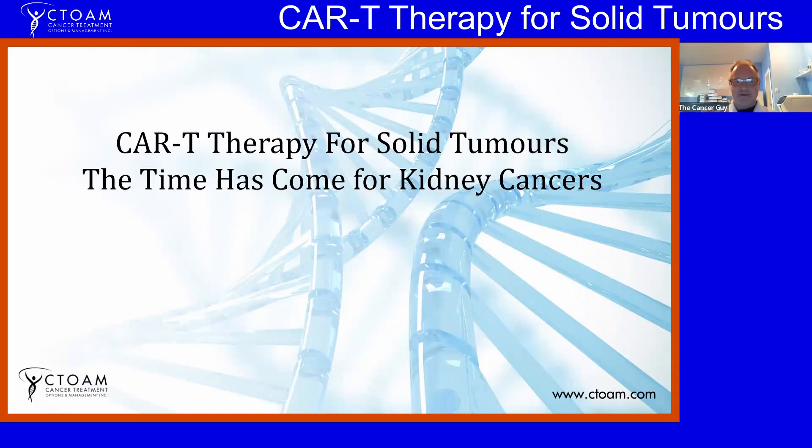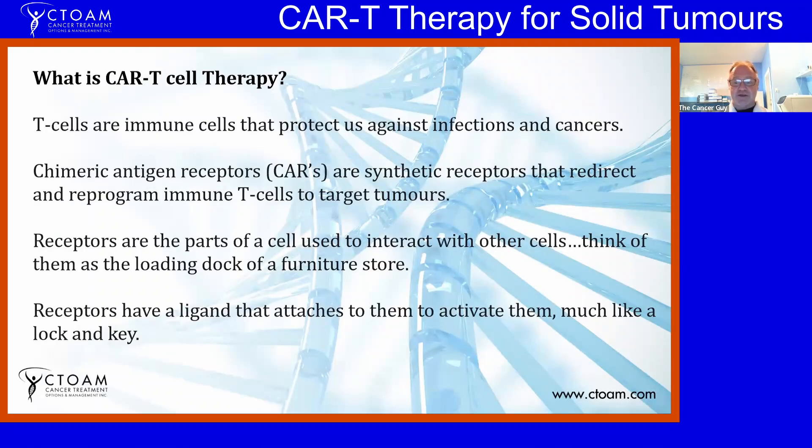This is a CAR-T therapy for solid tumors — it's one of the first times a CAR-T therapy has actually been found to be effective in solid tumors. In this particular case, it was for a type of kidney cancer that is very hard to treat and is often very treatment-resistant. This is exciting on two different levels. We have a CAR-T therapy for solid tumors now, and I get a lot of calls about CAR-T therapy, so it's important to cover what that is and how it works.